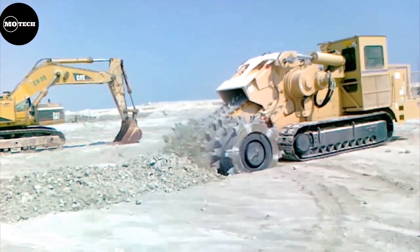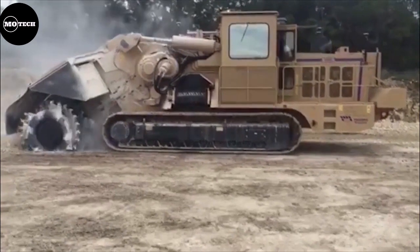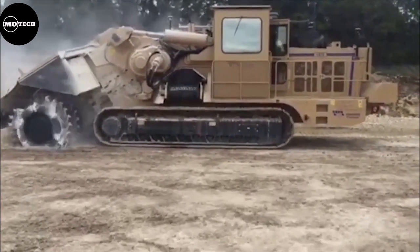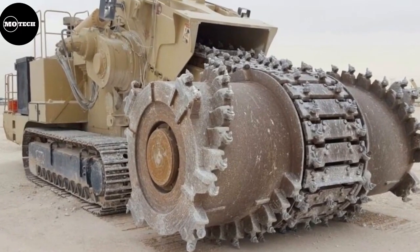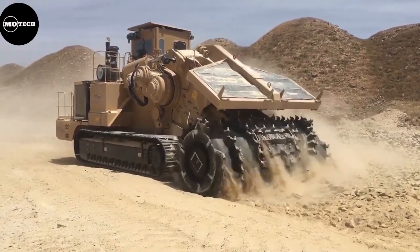The surface miner can be used in mining, open-pit quarries, and in bulk operation projects. It has a 320-centimeter wide drum and can be used for up-cutting or down-cutting due to its versatility that allows easy change of attachments. For more information about this machine, refer to the company's official website.